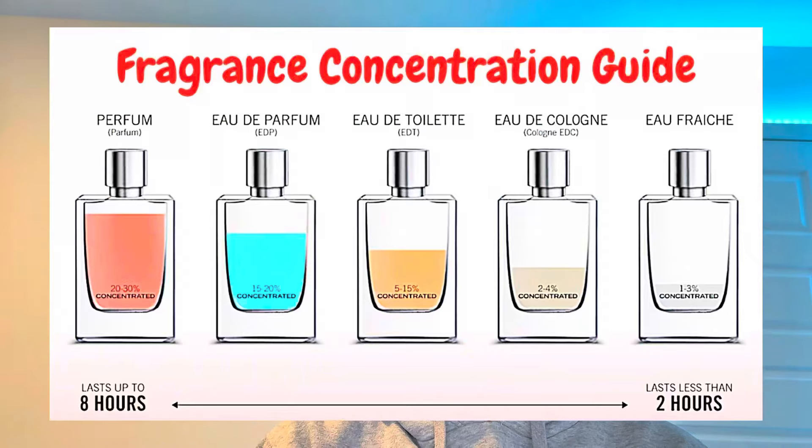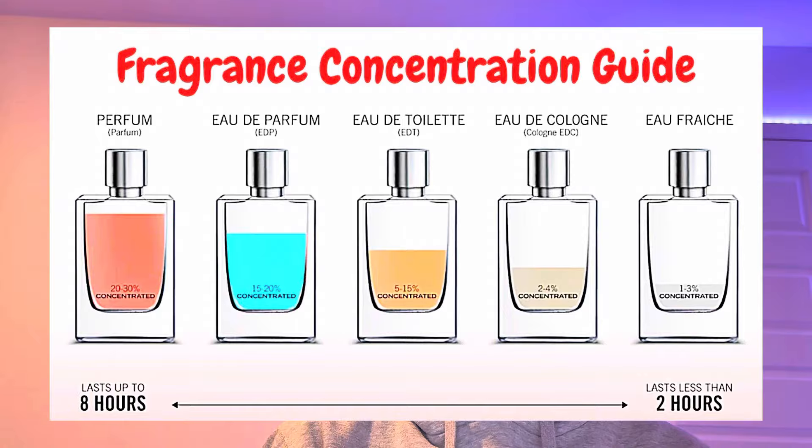First, I want to tell you guys why it's important to store fragrances properly. As you guys know, fragrances come in different concentrations — some of the most popular being EDT, EDP, and parfum. And basically when you buy colognes...